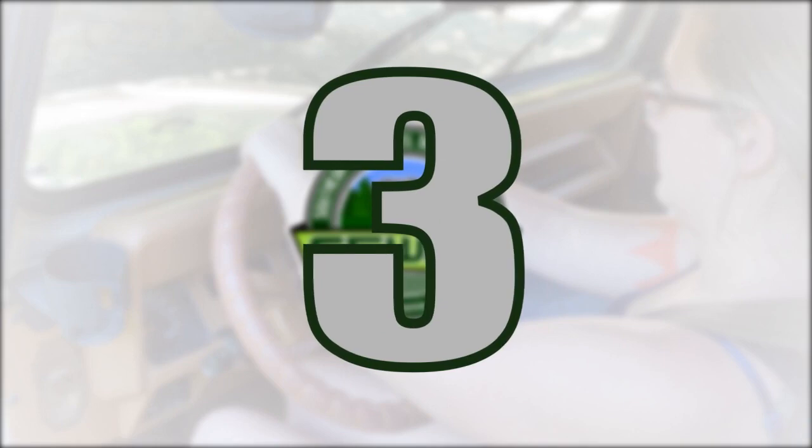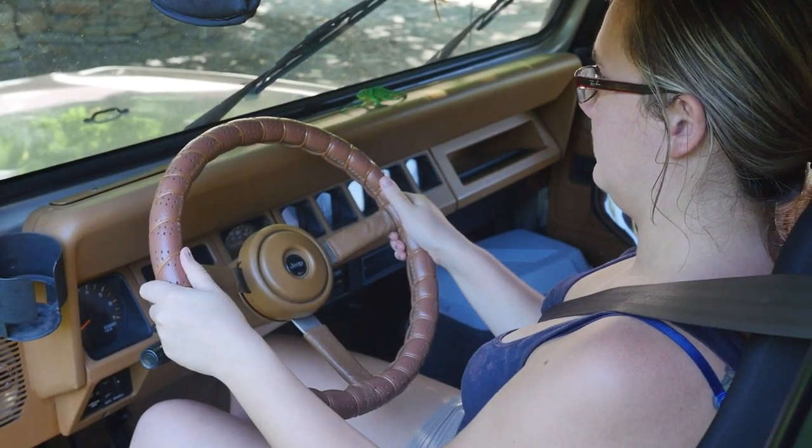Keep your thumbs out of the steering wheel spokes. A rapid jerk on the steering wheel can hurt or break your thumbs.